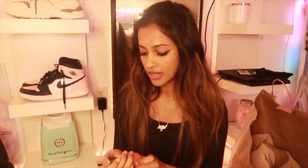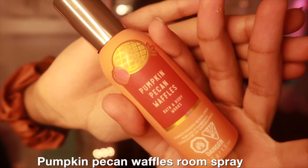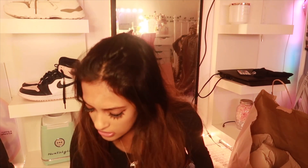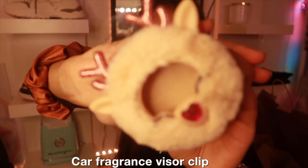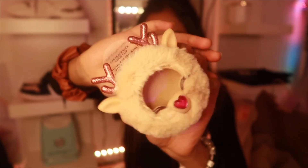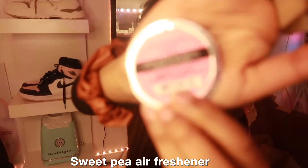Moving on to Bath & Body Works, which was my next stop. I got a room spray — Pumpkin Pecan Waffles — on sale because it's a pumpkin-themed seasonal thing. It smells so good though. I also got a car fragrance visor clip — this one is a reindeer, which is a December-themed one — and then I got a Sweet Pea air freshener.